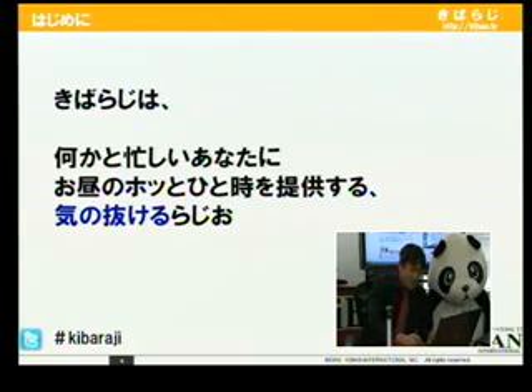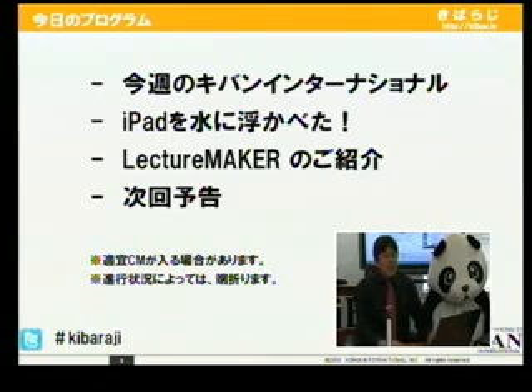キバラジは何かと忙しいあなたにお昼のホットひとときを提供する気の抜けるラジオです。今日のキバラジはいつものメインパーソナリティの長谷川さんが今日はセミナー、展示会に行っているらしいので、今日はパンダさんと私中村織代でお送りしたいと思います。